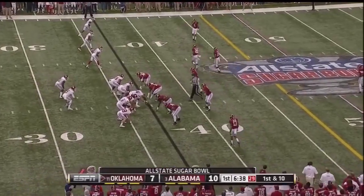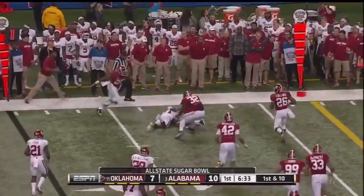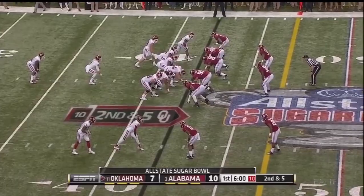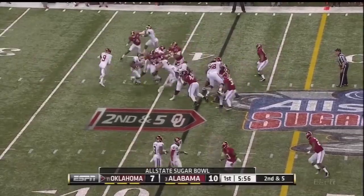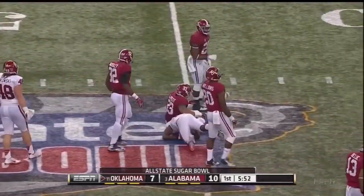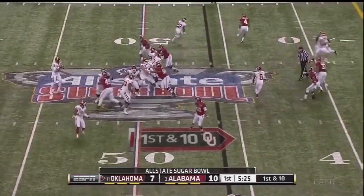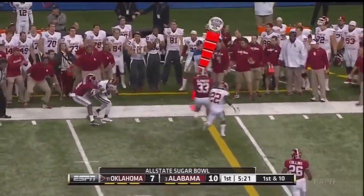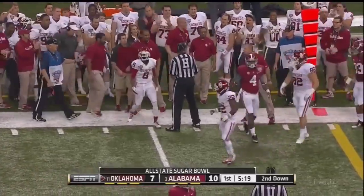Keith Ford in the backfield with Trevor Knight for the first time. Knight comes up and fires to the far side — nice move by Bester to make the first guy miss; he's kept his balance and got five. Knight looks to the sideline and, in the pistol, gives it off to Ford — and Ford's got another first down, back in Alabama territory at the 46-yard line.